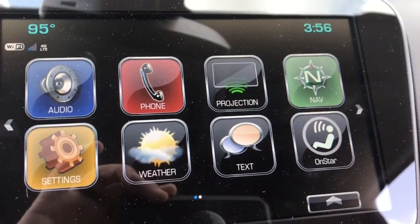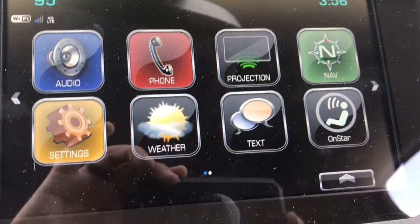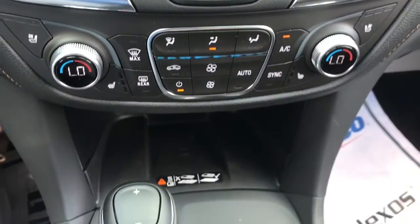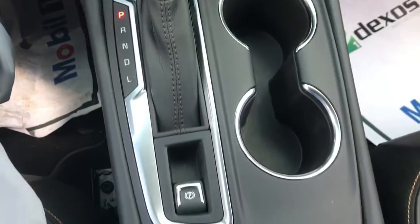Here in the center, you have an 8-inch touchscreen with app projection. This allows you to transfer apps over to your screen. In the center, you also have a wireless charger.